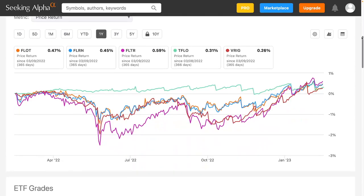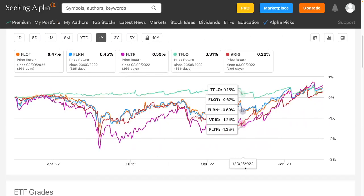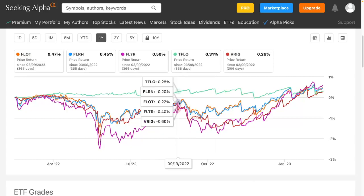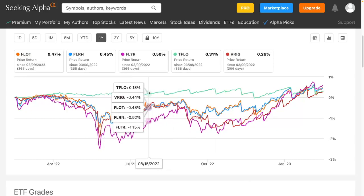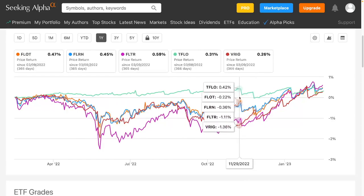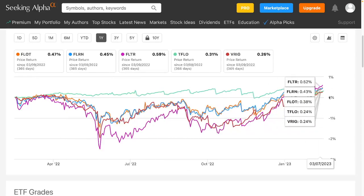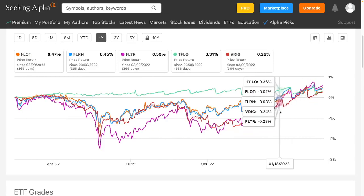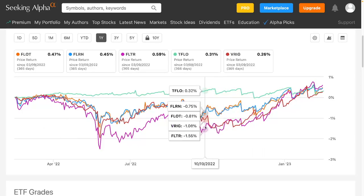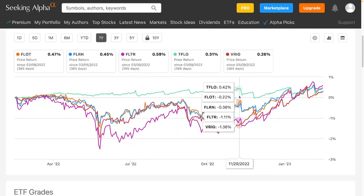Looking at the one-year price return, TFLOW is obviously the most stable because that's Treasuries. It's the only one that has stayed above 0 — the only one that made a profit over this whole time period. All the other ones fell slightly below 0 in price, but they made up for it with the higher yield, so they still made a profit after the yield is paid out.